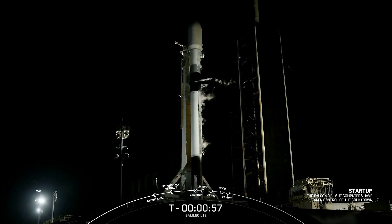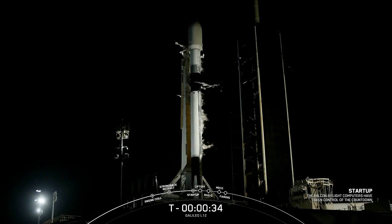Falcon 9 is in startup. The first and second stages are pressurizing for launch and we're waiting for that final go from the launch director. The launch director has given the call: Falcon and Galileo are go for launch. All systems are go for a launch of Falcon 9 and Galileo L12.